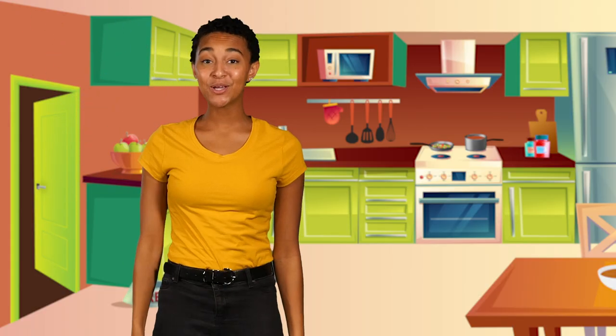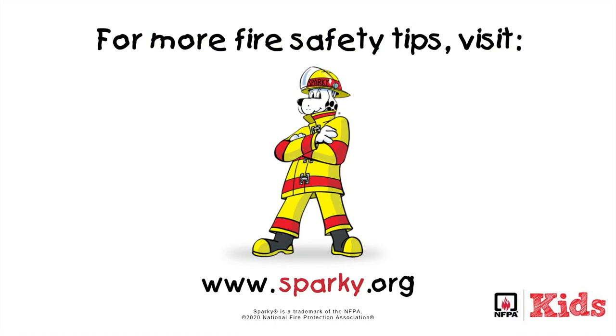Nice spy skills! Sparky would be proud of you! Go check out the safety of your own kitchen and remember, you can make a difference!